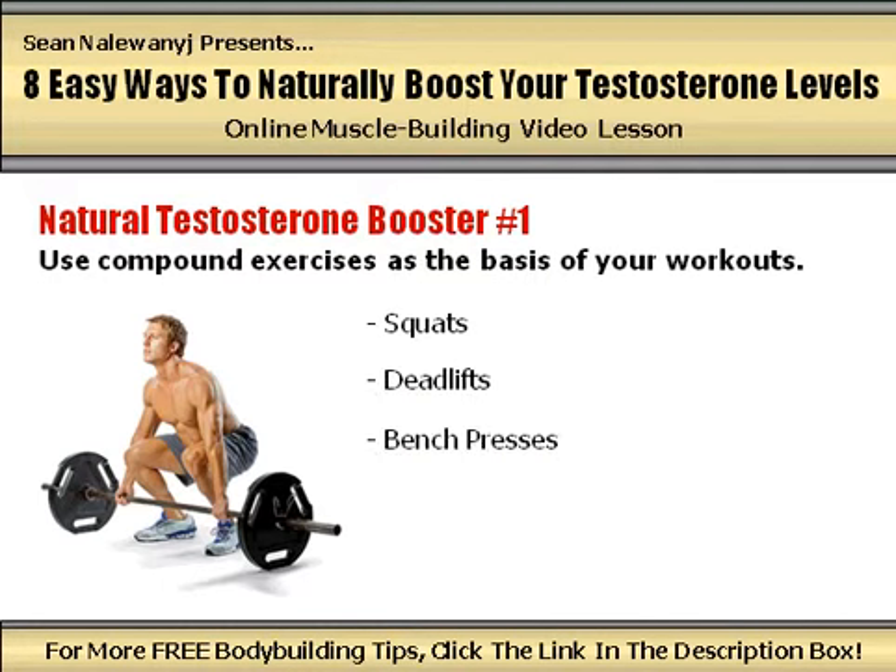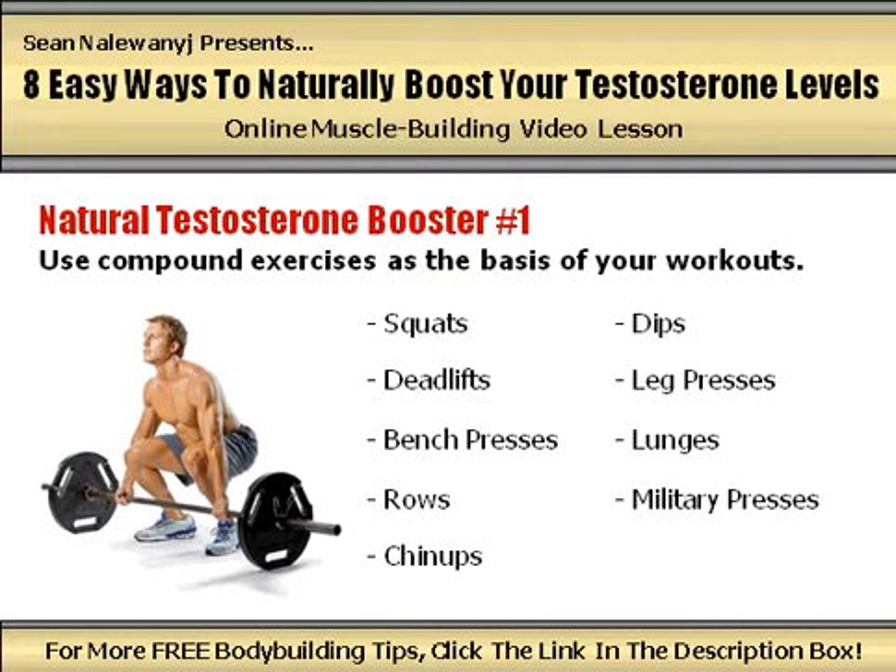I'm talking about the proven bread and butter lifts like squats, deadlifts, bench presses, rows, chin-ups, dips, leg presses, lunges, and military presses. These exercises will place your muscles and body under the greatest amount of stress in the gym possible, and as a result, will force your body to rev up its production of testosterone.